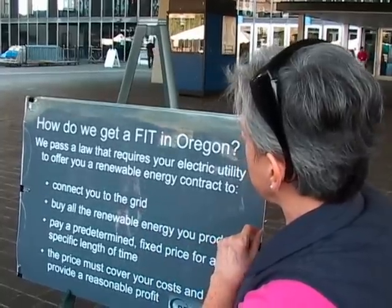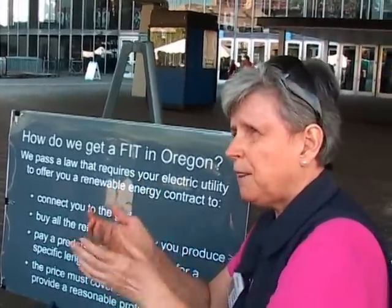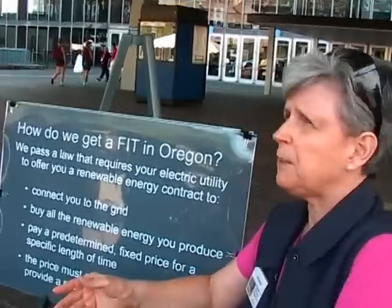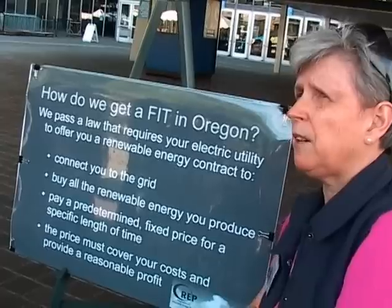The law guarantees your connection to the grid and guarantees they'll buy everything you produce. Right now, we have net metering in place, which pays you what you buy energy for — cheap fossil fuels — so it doesn't begin to cover your real costs over time. And if you produce more than you use in a year, you give it to charity. So it's not a good investment vehicle, but this is what changes.